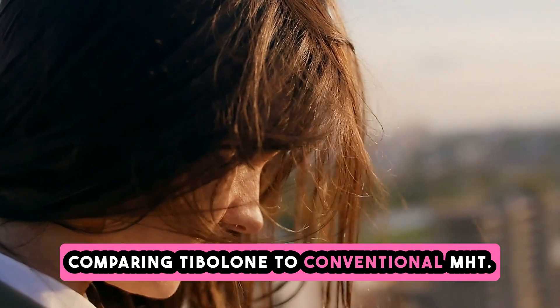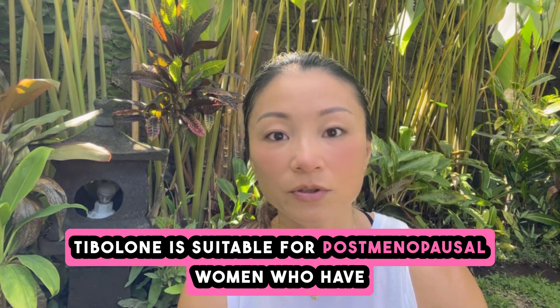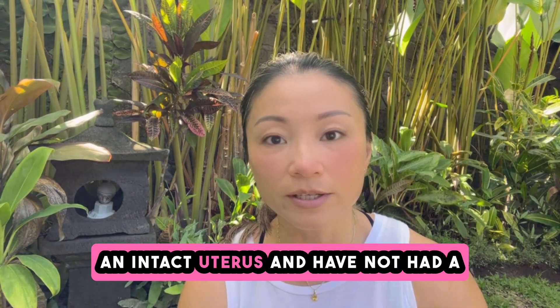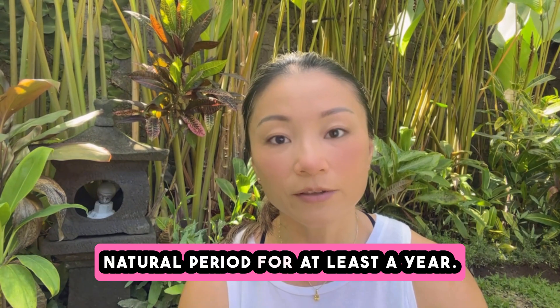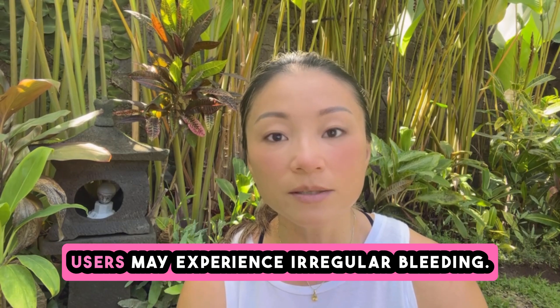Tibolone is suitable for postmenopausal women who have an intact uterus and have not had a natural period for at least a year. If taken during the perimenopause, users may experience irregular bleeding.